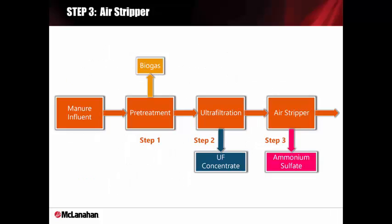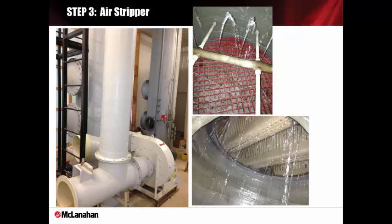Step 3 is the air stripping process. Here we take the UF permeate and send it to the air stripper and an absorber to take out ammonia to make ammonium sulfate. There are two columns: one is the air stripper, the other is the absorber. They are both packed with 3.5-inch tri-pack in order to increase surface area for air stripping and absorption of ammonia. A blower with an electric motor is also part of the system that blows volatile ammonia through that system.